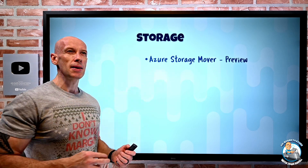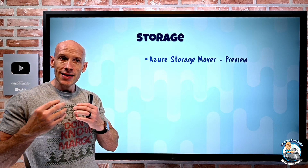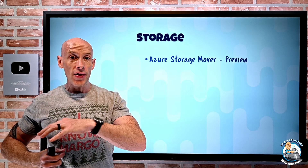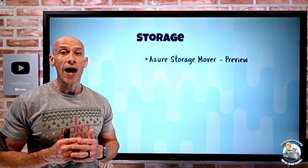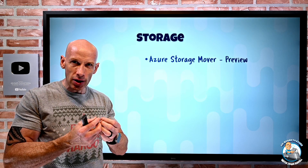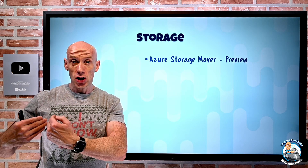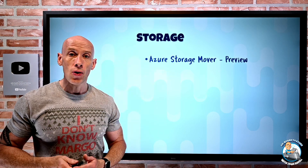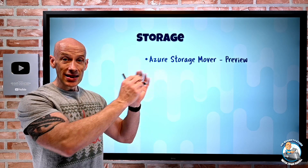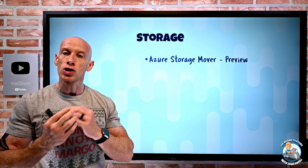On the storage side, Azure Storage Mover is in preview. This is a new managed service focused on migrating data from on-premises NFS shares — a NAS or an OS — to a target of Azure Blob. You deploy the service in Azure, then download and install a virtual machine appliance agent, which needs to be Hyper-V today, near that NFS share. It will then copy the data to your Azure Blob storage account. It works in a merge mode — so if there's existing data there, it merges with it. If you delete files, it doesn't delete them on the target; it's not mirroring today, just merging.